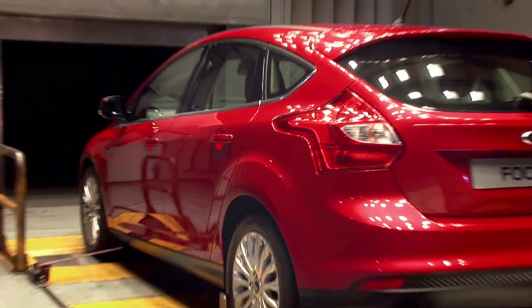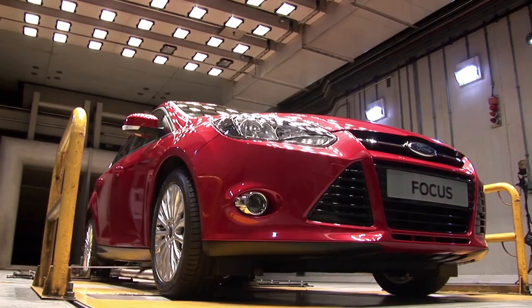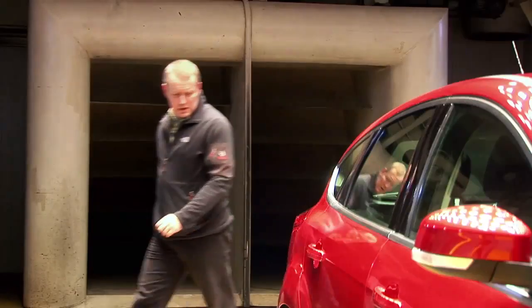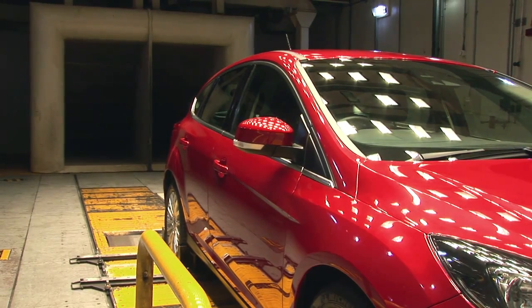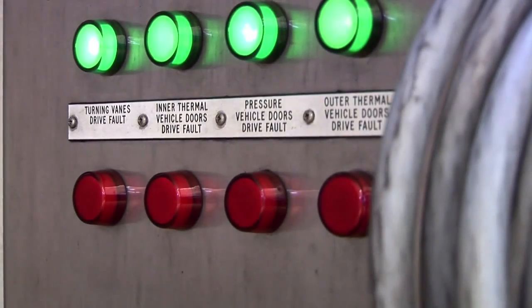The environmental test laboratory is amazing. Ford can adjust the atmospheric pressure in these chambers to simulate altitudes of up to 3,700 metres or 12,000 feet. The wind tunnels here are capable of creating speeds up to 225 kilometres an hour — that's 140 miles per hour. Ford can literally recreate any climatic condition with a flick of a few switches.